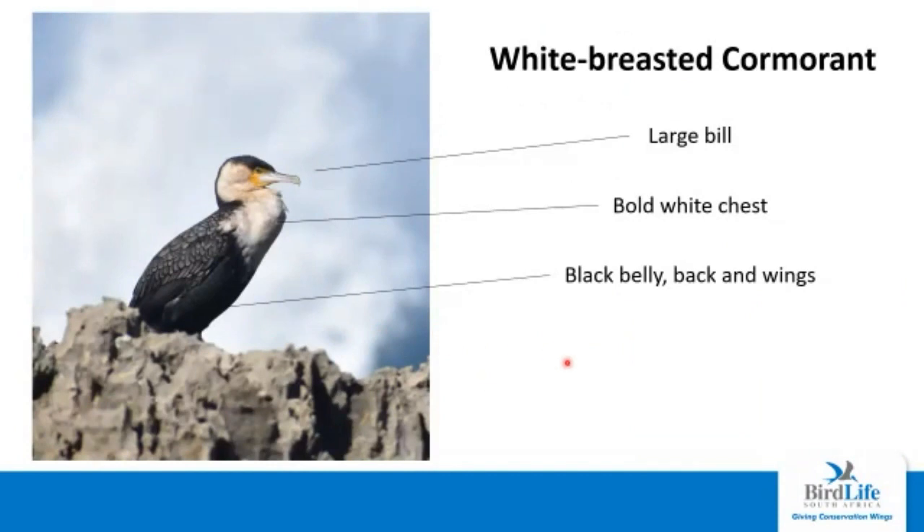The white-breasted cormorant is the largest of our cormorants and is very often found pretty much anywhere in the garden route, especially around water sources. It has a large bill, larger than any other cormorant, and that bold white chest, as the name suggests. Overall the bird is quite dark — back, wings, belly and cap are all black. The African darter is another regular species, though not quite as regular as the cormorants. It has a long sharp bill with a white stripe that runs from the bill along the cheek, white streaky scapulars from the shoulders, and a much longer tail.